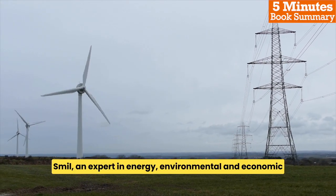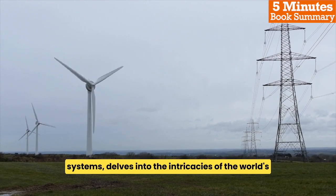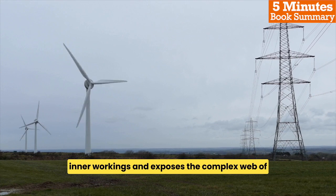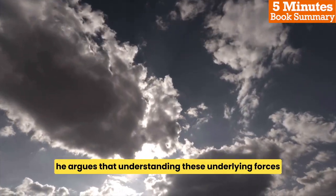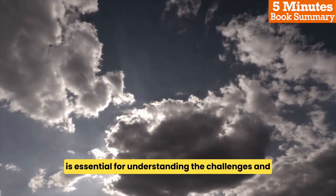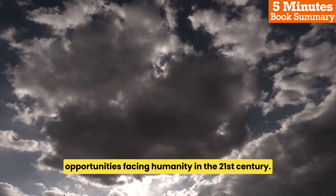Smil, an expert in energy, environmental, and economic systems, delves into the intricacies of the world's inner workings and exposes the complex web of interactions that govern our planet. He argues that understanding these underlying forces is essential for understanding the challenges and opportunities facing humanity in the 21st century.